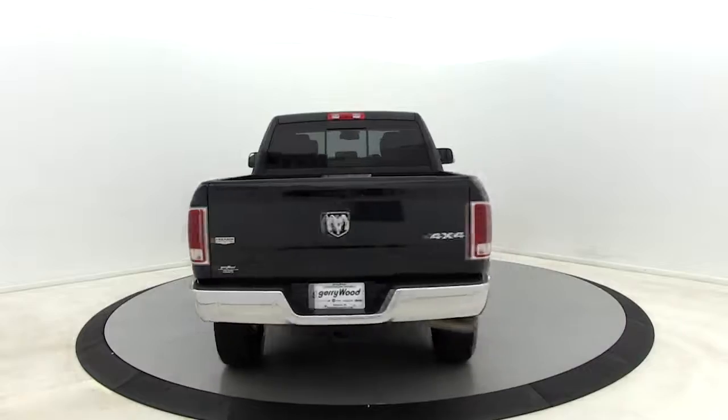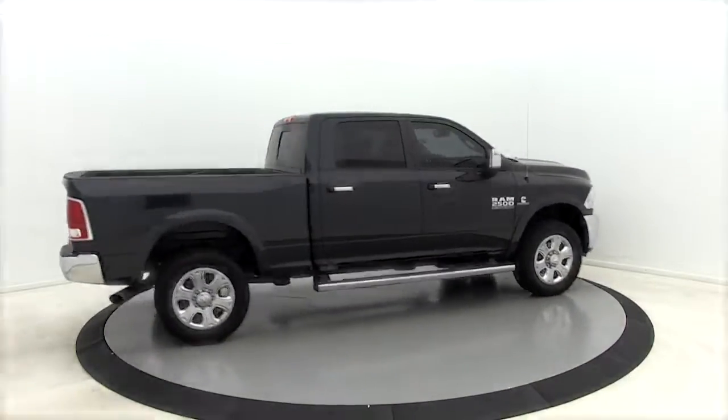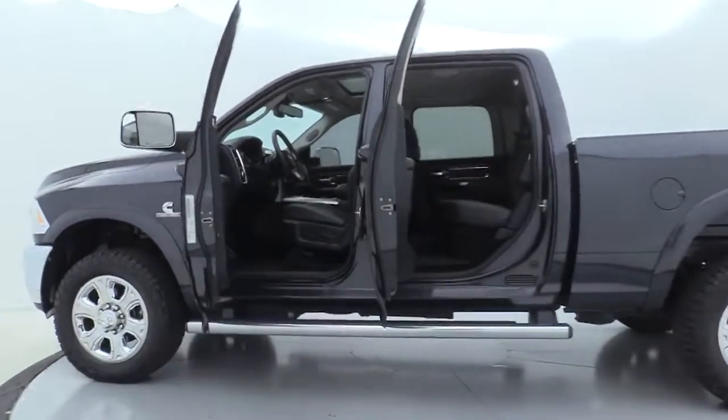Here are some of this vehicle's great options: premium wheels, navigation system, remote start, power sunroof, traction control, and power passenger seat.